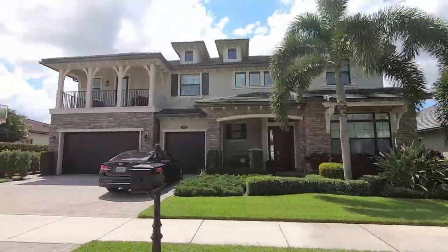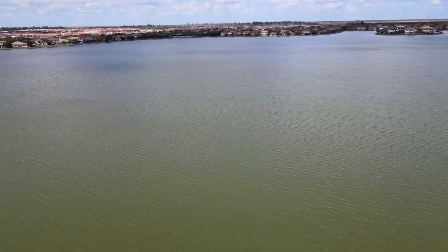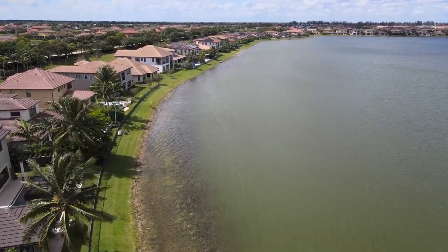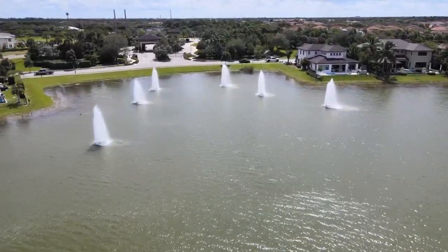The neighborhood is situated around a 150-acre lake, and there are 589 homes built in the neighborhood. The neighborhood was started in 2013 and finished in about 2019, so it's one of the newer communities here in Parkland — and personally, this is one of my favorite communities in Parkland.